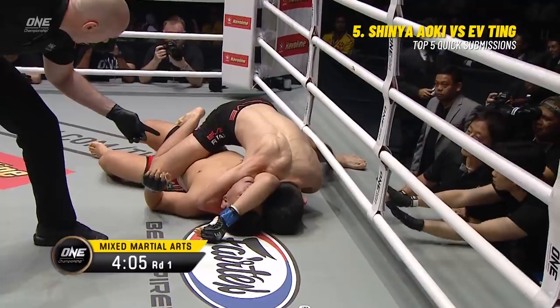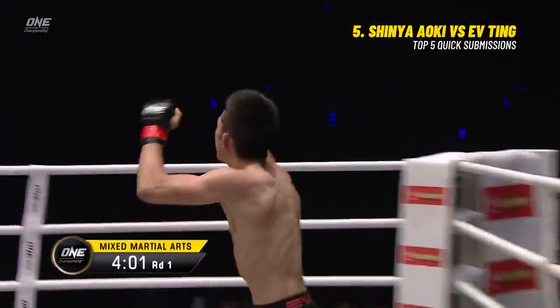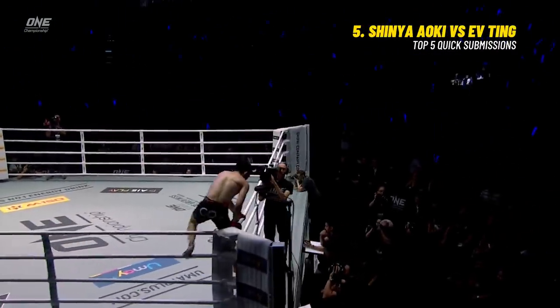Is it gonna be an early finish? He's going to sleep. It's the mean, the nasty, the rampaging Shinya Aoki.